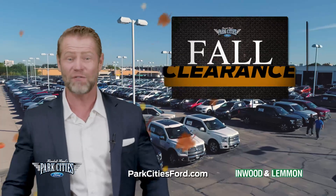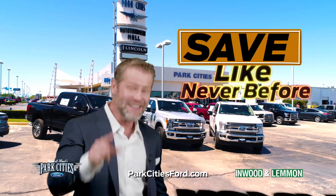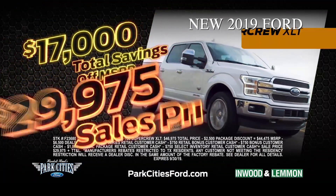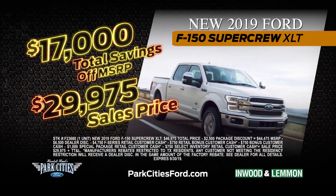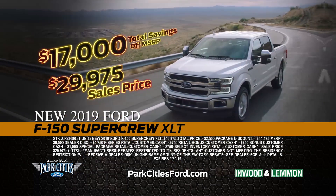Park Cities Ford. Our massive fall clearance on parkcitiesford.com. Save like never before with $17,000 off SuperCrew XLTs — just $29,975. That's $17,000 off.